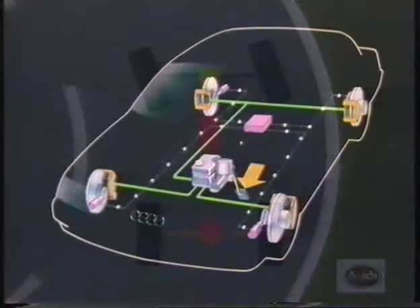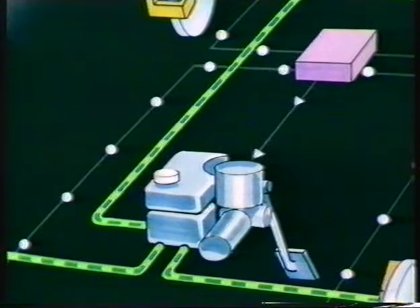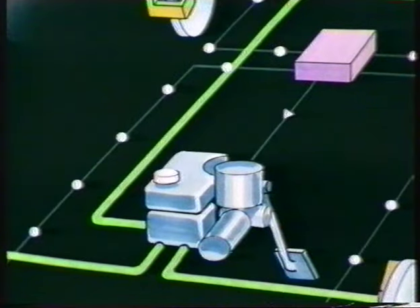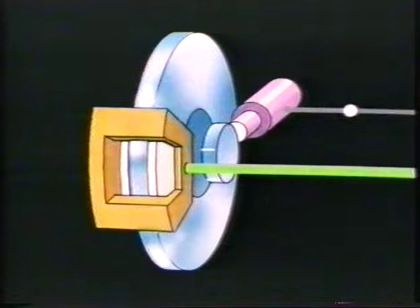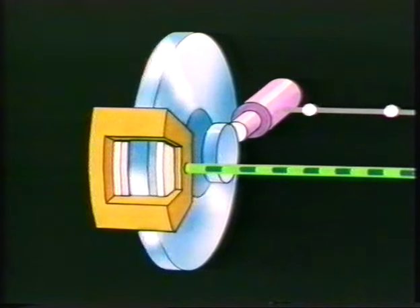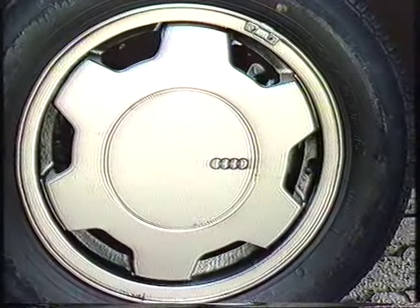Sensors located on all four wheels measure their revolutions and the microprocessor optimizes the braking values for any given situation. By continually increasing, maintaining or decreasing the braking force within fractions of a second, the electronic control prevents the wheels locking up and guarantees optimum braking performance.